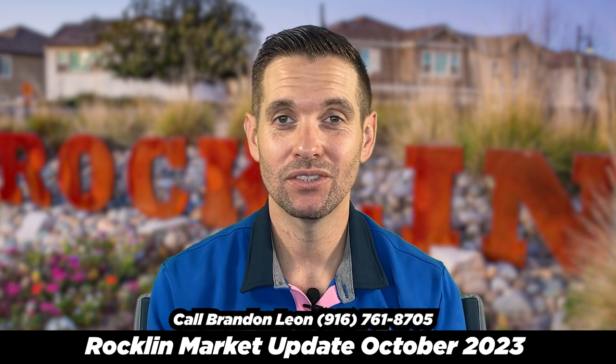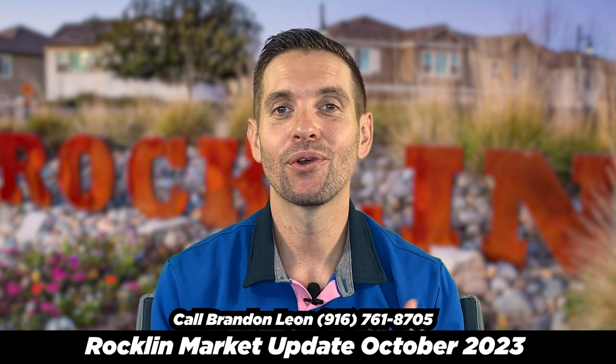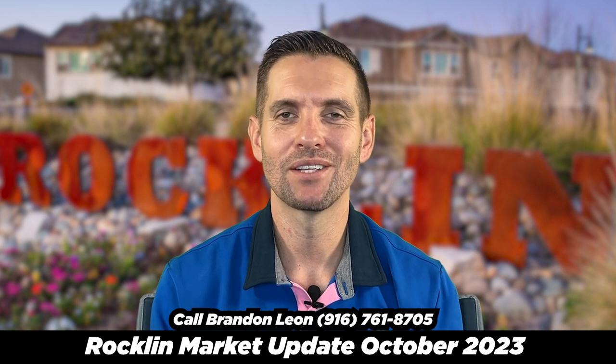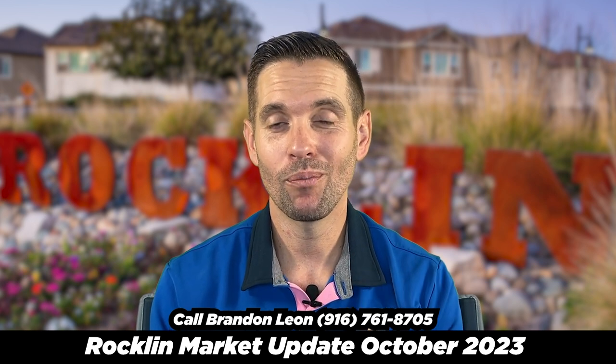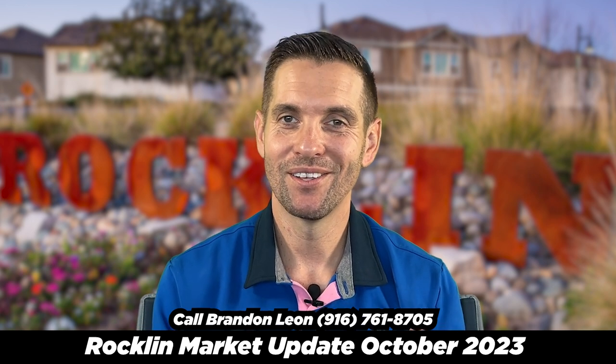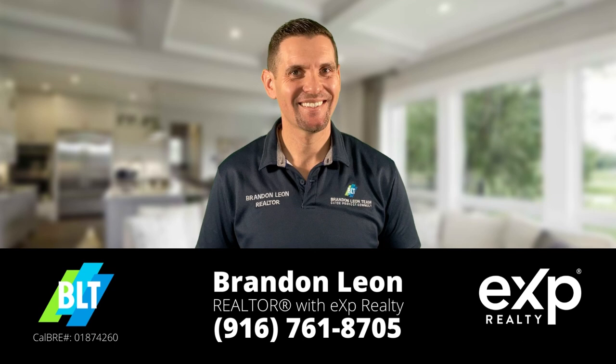There are lots of different subdivisions in Rocklin and lots of different types of homes. If you're curious how your home would stack up against the competition, feel free to shoot me a call or a text — I'd love to answer any questions you have about your market. Chances are if your house is in good condition you're going to sell for top dollar. If you want to know what's going on in nearby cities, check out these two videos: Rocklin and Roseville market updates.